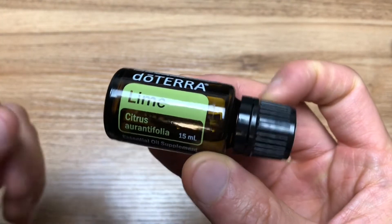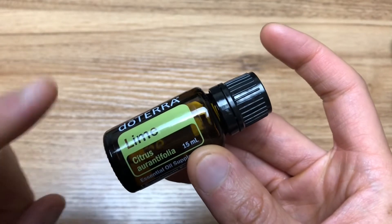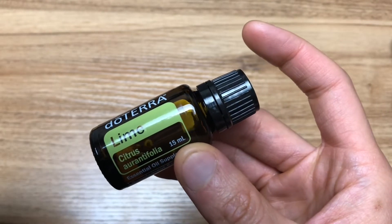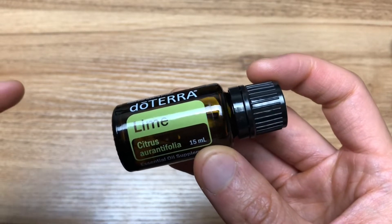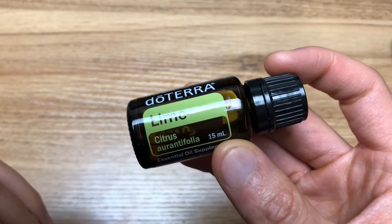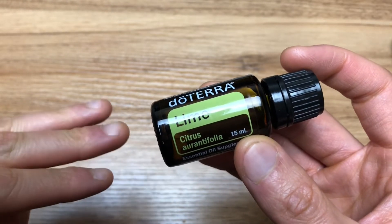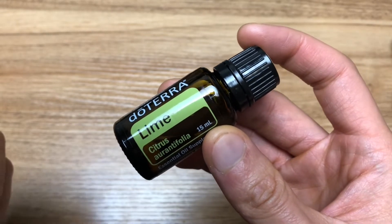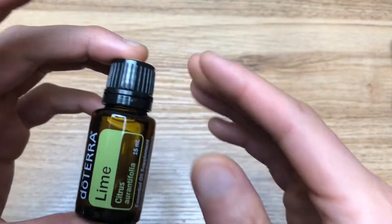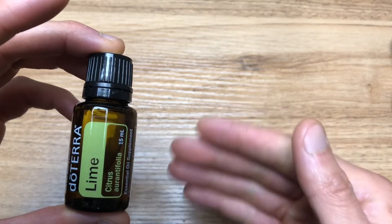The directions for use are adding one drop of lime and one drop of lemon oil per eight ounces of water for a natural detox. You're going to want to make sure to use glass, stainless steel, or ceramic mugs for the container, and alkaline, distilled, or reverse osmosis water to make sure it's a purified source. You can also diffuse three to five drops of this lime oil in a four-hour diffuser, like doTERRA's Petal Diffuser, to help uplift your mood.